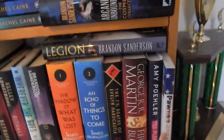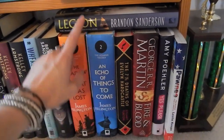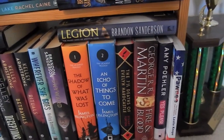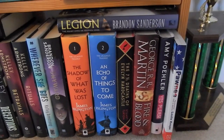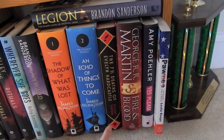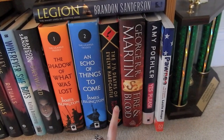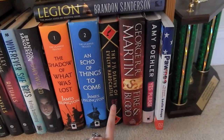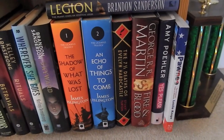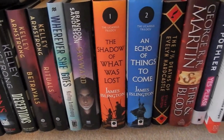Down here we have a book about Pawnee from Parks and Rec, and then Amy Poehler's autobiography. Legion, which is like three short stories bound up together. Fire and Blood, the Targaryen history from George R.R. Martin. The Seven and a Half Deaths of Evelyn Hardcastle — in the UK it's branded as Seven Deaths, but here in the US it's Seven and a Half. Books one and two of the Licanius trilogy. Skyward, and a whole bunch of Kelly Armstrong books.